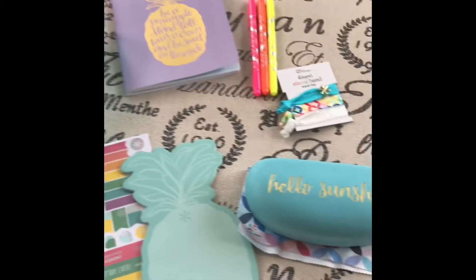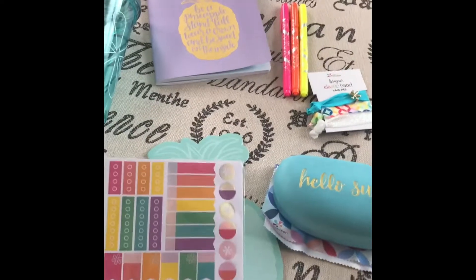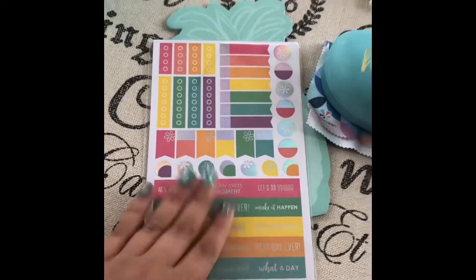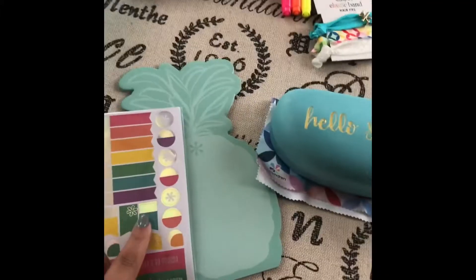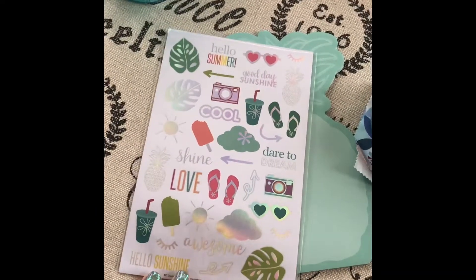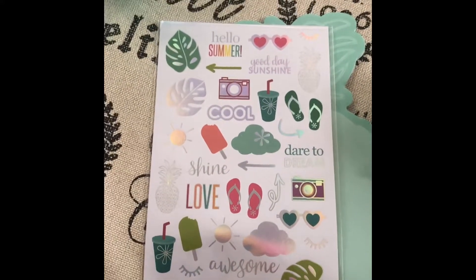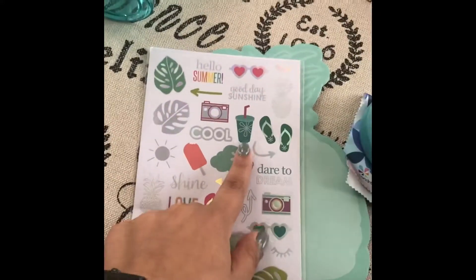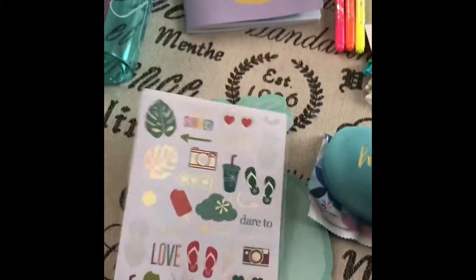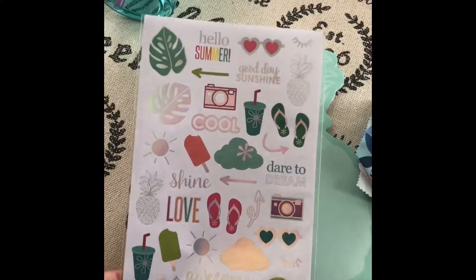I'm going to start with this exclusive iridescent sticker sheet two-pack. On one side you have very functional stickers and they are also foiled, which the planner community is obsessed with right now. On the other side it's more decorative but summery stickers — I see the tumbler on here a couple times, which is pretty cute. I like the holographic foil on these. This is an exclusive and it's a six dollar value.